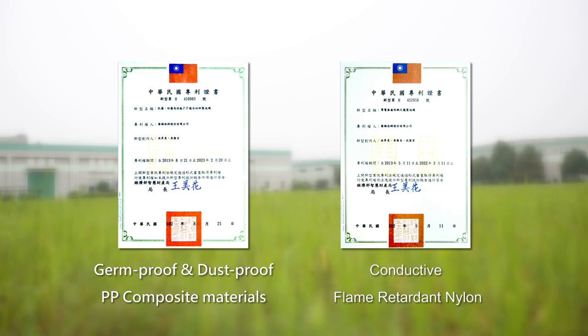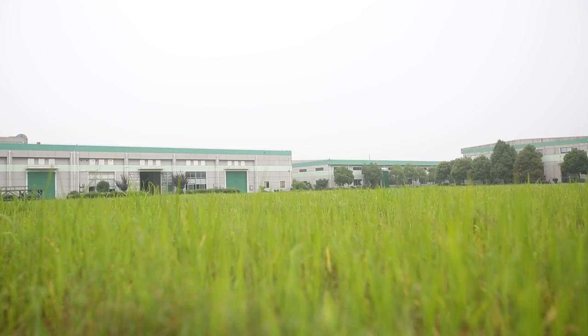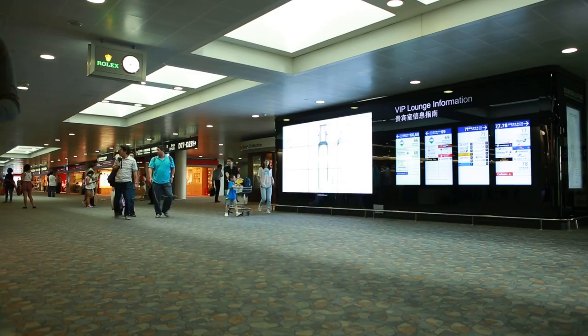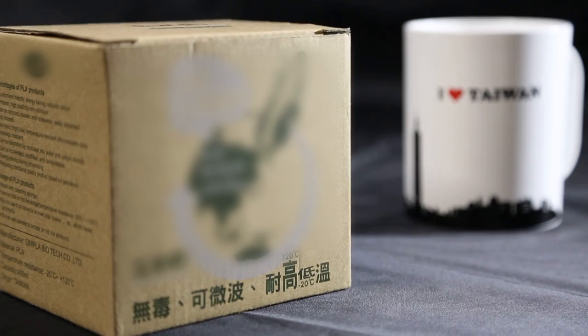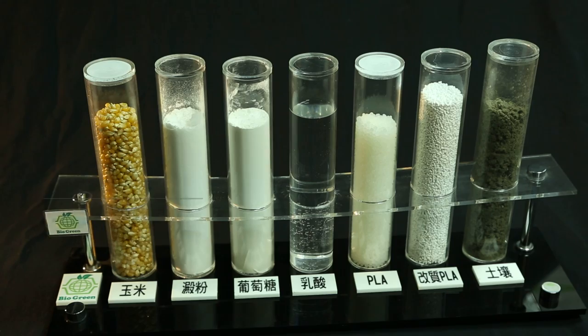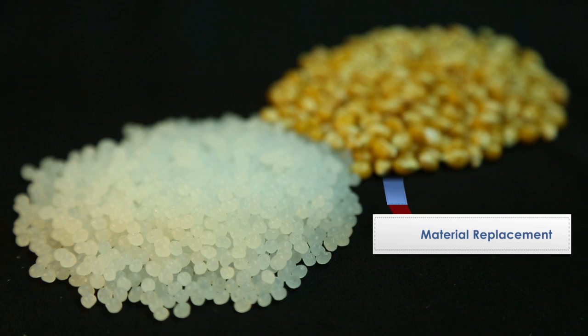Shaofu develops green industries to carry out environmental protection. We not only insist on quality, but also thoroughly fulfill the 4R values. Contrary to the current trend of large-scale resource wastage, we develop biodegradable products at full strength. Corn and potato are used to produce biodegradable, non-fossil-based biopolymer materials, so that products may feature light weight, energy conservation, and carbon emission reduction, as well as material replacement.